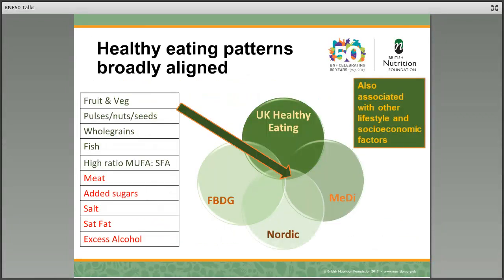What's really interesting when we look at all the dietary patterns — whether it's the UK healthy eating pattern, the Mediterranean diet, or other food-based dietary guidelines from all over the world — is that they're actually really broadly aligned. They include high intakes of fruit and vegetables, pulses, nuts and seeds, whole grains, fish, and a high ratio of monounsaturated to saturated fatty acids. We see this in the Nordic diet where rapeseed oil is the main culinary oil. And again, lower consumption of meats, added sugar, salt, saturated fat, and not an excess consumption of alcohol.